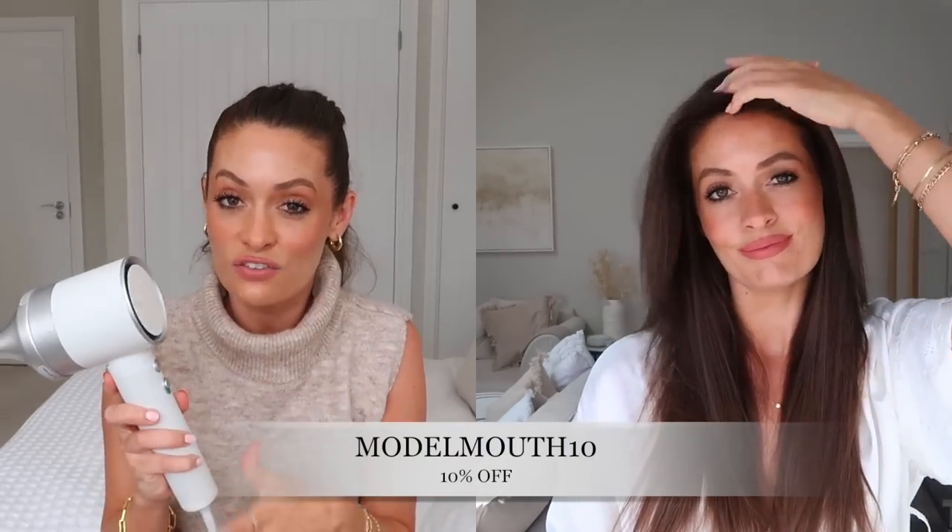I've been loving this and I also have a discount code to give you 10% off — it's Model Mouth 10. I'll pop it on screen and in the description box below along with a link to this hairdryer. If you're looking to invest in a really great hairdryer, I can definitely recommend the Zouvy Halo.